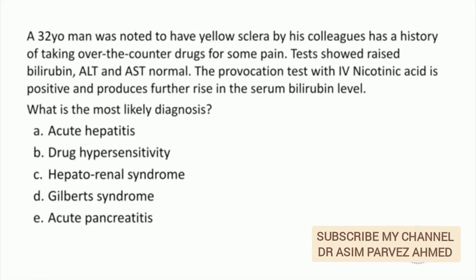A 32-year-old man was noted to have yellow sclera by his colleagues. He has a history of taking over-the-counter drugs for some pain. Tests showed raised bilirubin, but ALT and AST are normal. The provocation test with IV nicotinic acid is positive and produces a further rise in serum bilirubin level. What is the most likely diagnosis? This patient has Gilbert's syndrome. Note that liver transaminases are normal but only bilirubin is elevated.